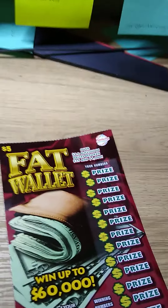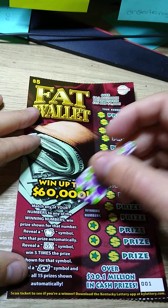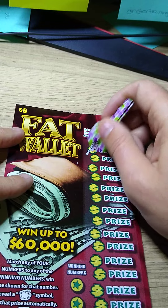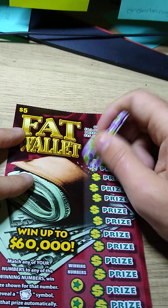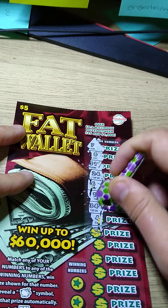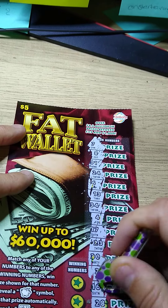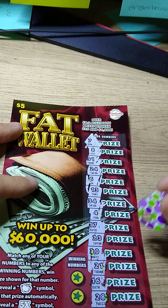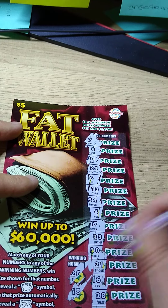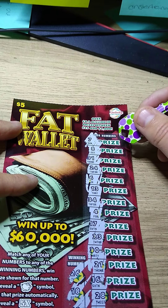First one is Fat Wallet, ticket number one. You're just looking for a matching number — the pig gets you automatic prize, five times each prize, and revealing the dollar bill gets you a win-all symbol. Numbers are seven, eight, thirty-one, twenty-four, six, thirteen, thirty-four, four, seventeen, twenty-three, thirty, twenty-one, sixteen, twenty-two, and twenty-eight. I don't see any repeating numbers, so let's hope we match some. Sixteen, seventeen, ten — Fat Wallet is an empty wallet.